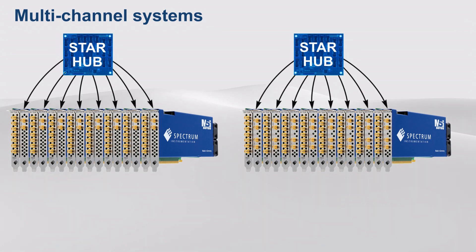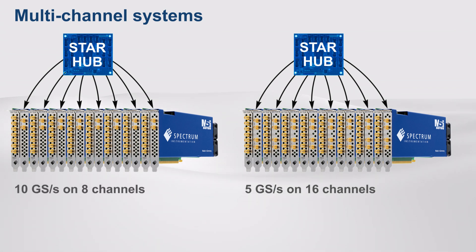StarHub allows systems with up to 8 cards to share a common clock and trigger, delivering fully synchronous output rates of 5 GB samples per second on up to 16 channels, or 10 GB samples per second on up to 8 channels.